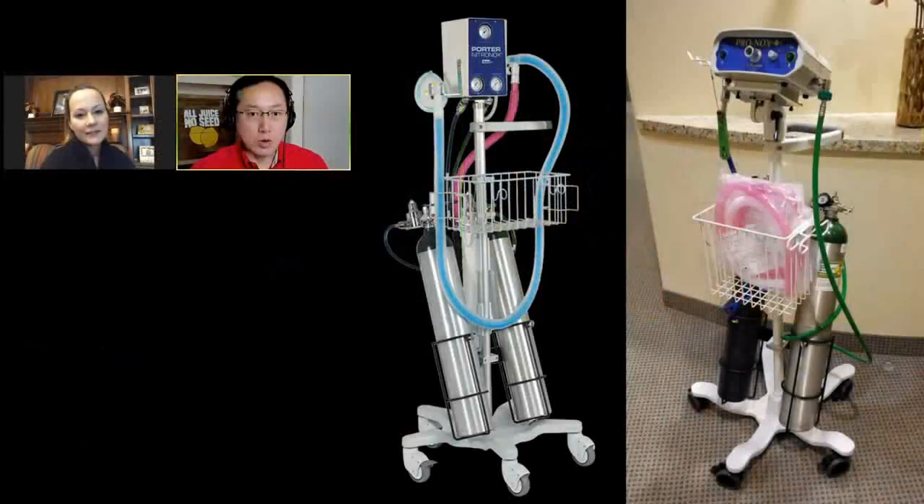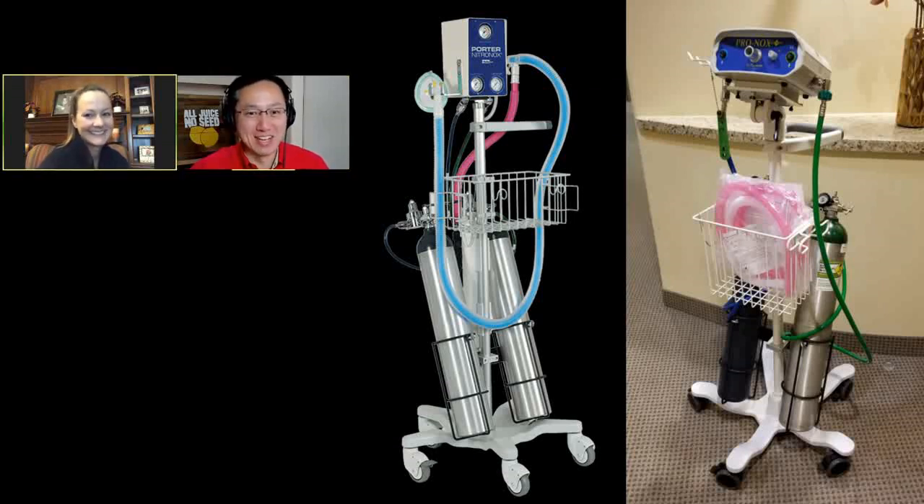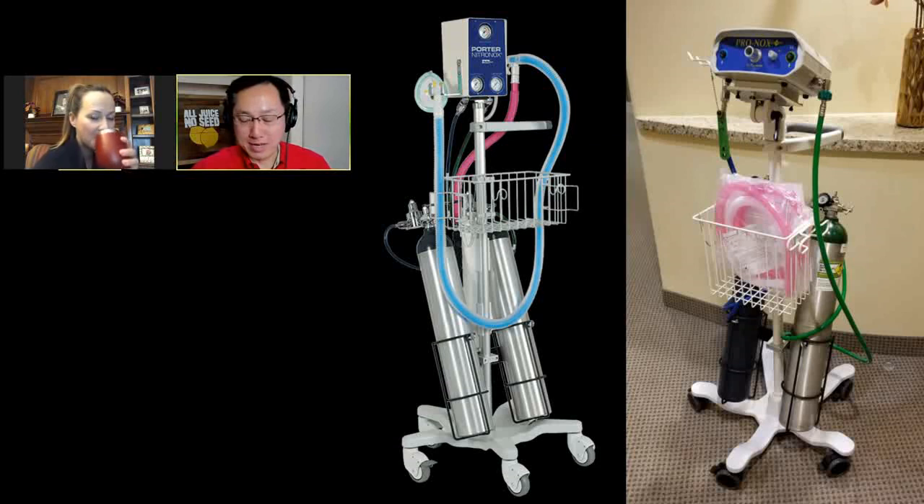On screen I'm showing the Nitronox and the Pronox systems side by side, and it seems like one borrowed the design from the other because they look very similar from the head on down. They work similarly in that they both deliver 50% oxygen and 50% nitrous oxide.